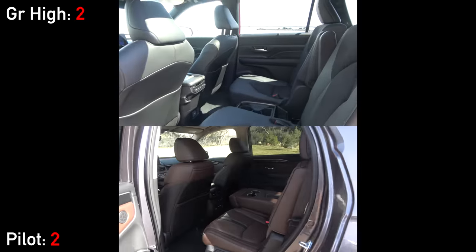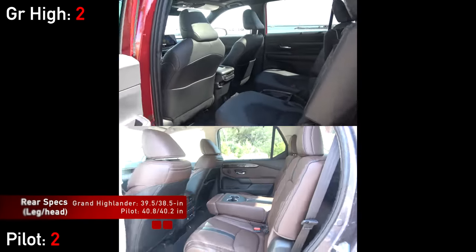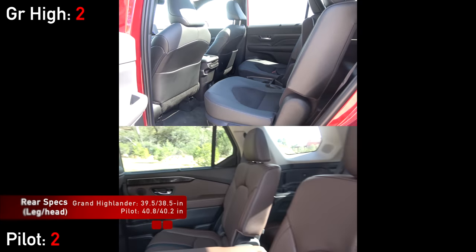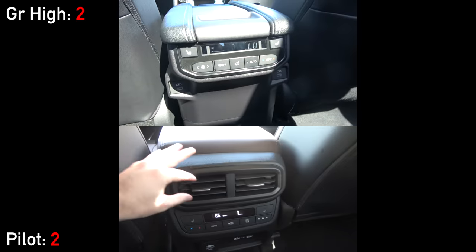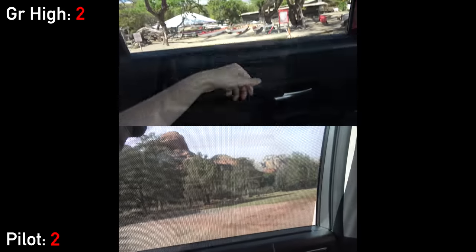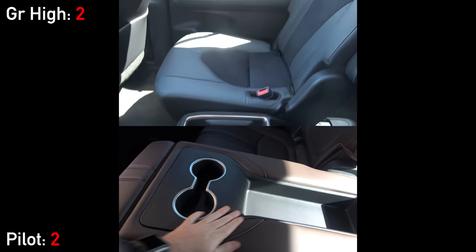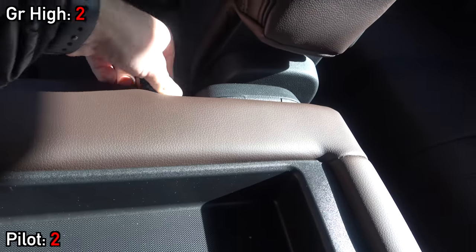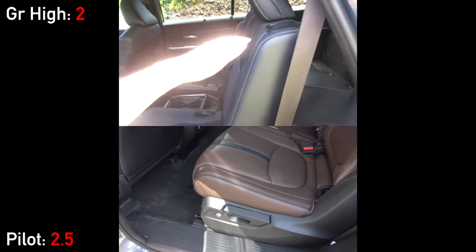Heading to the rear areas, this is where things really start to get interesting. Where the Pilot previously had a substantial space advantage over the regular Highlander, the Grand Highlander fights back. In the second row, leg and headroom are both within 5% of each other and very spacious for the class. Both have rear climate controls, vents, USB ports, household power outlets, sun shades, and heated seats. The Grand Highlander has a new removable console with cupholders, but the Pilot has a removable center seat that can fold down to make captain's chairs or be entirely removed for a pass-through to the third row, allowing for on-demand 7 or 8 passenger seating — something the Toyota cannot do.